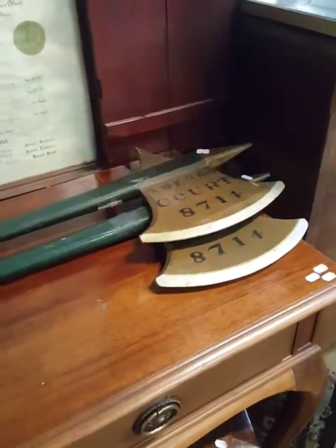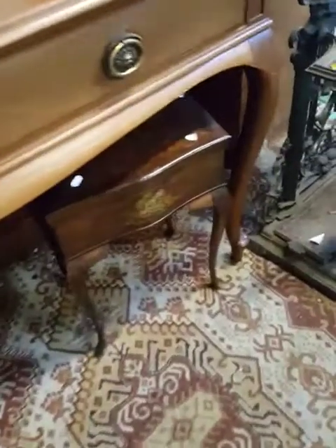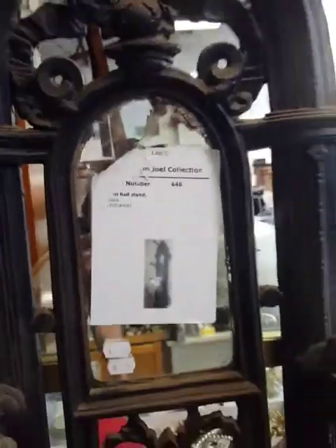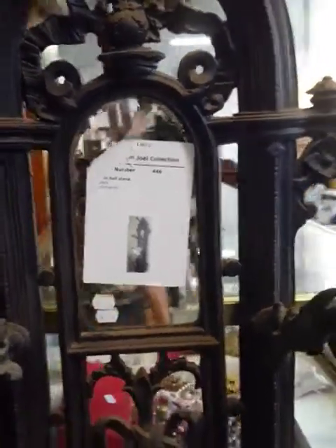A couple of pairs of battle axes — only made out of wood so it's okay. Nice little hall table, a lovely little sewing box underneath, Victorian, all hand painted, really quite pretty. And this is nice — the heavy Coalbrookdale-style hall stand with a cool little character down the bottom, a little marble shelf, coat hooks, and a label from the Graham Joel collection. We've got a few bits from the estate of Graham Joel in this week's auction.